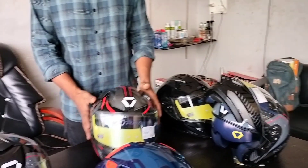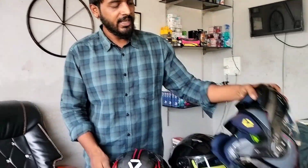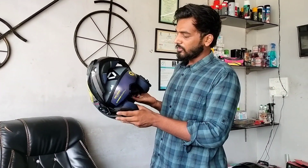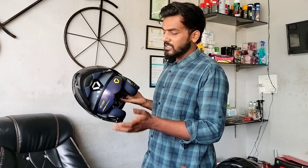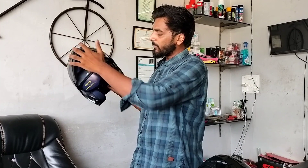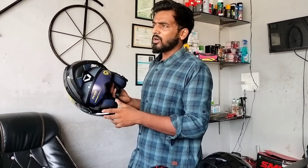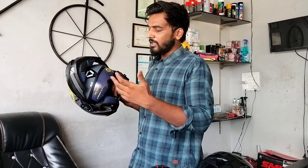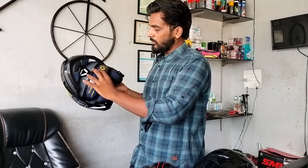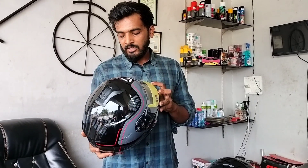The first model is the Clearance model and this is the Discovery model. The Discovery retails at 6,500 rupees and is a modular helmet with quite a lot of features. Like all other helmets, it has a polycarbonate shell and a sun visor inside. You can also flip up the upper part of the helmet — if you're riding in the city and want more air ventilation and comfort, you can flip it up and use it that way.